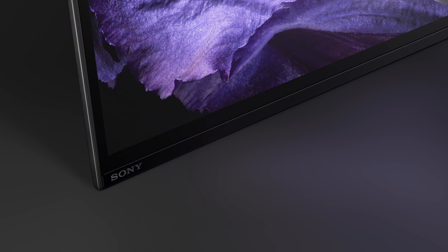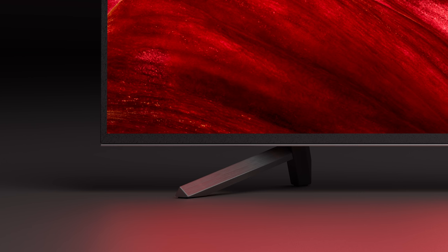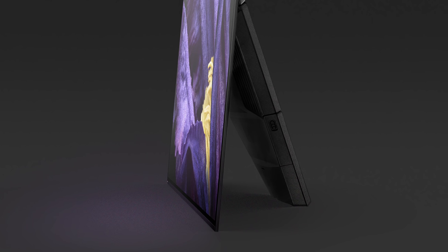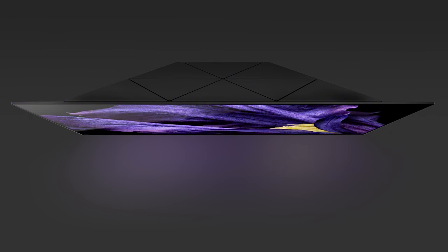Sony has been innovating in picture quality for televisions over five decades. Our view is, how do we take creators and connect them to users? We're announcing, under the name Master Series, two flagship models.